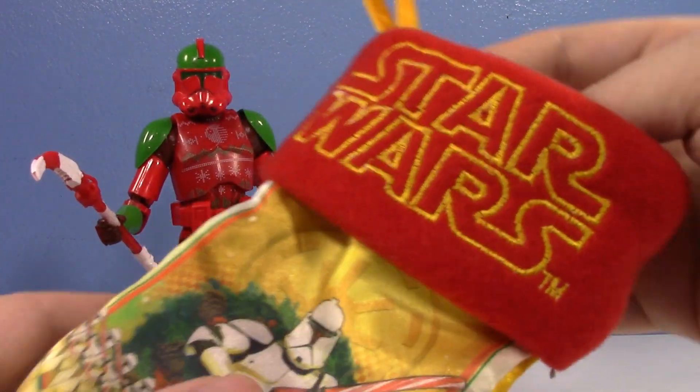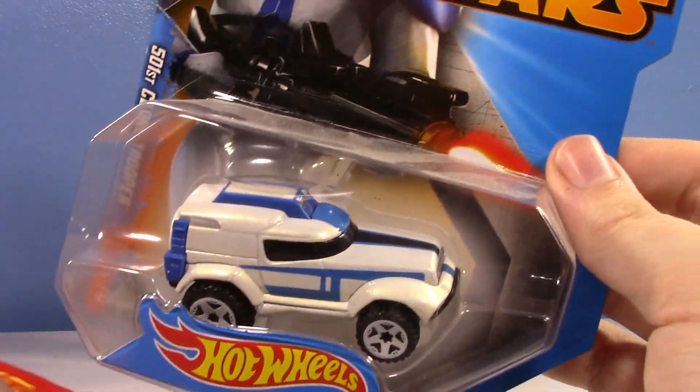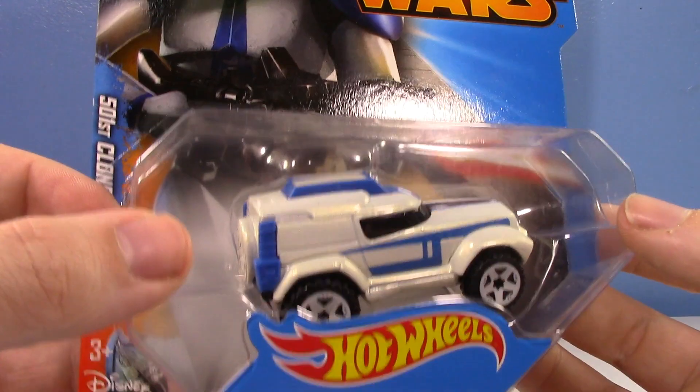On the fourth day of clones, Mr. Stocking gave to me! Oh man, could you believe I pulled this whole thing out of that stocking? No, I didn't.